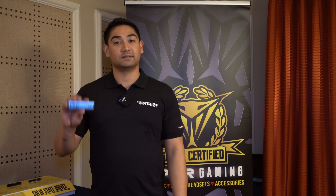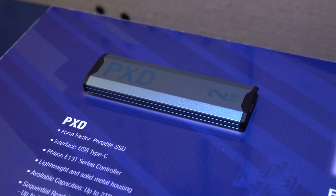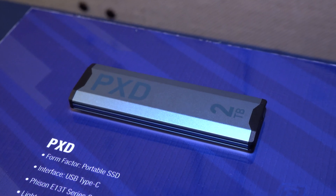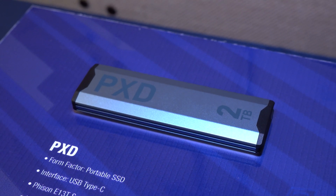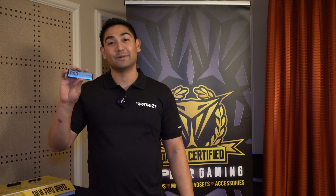On the more cost-effective side, we have our PXD external drive. Those of us that don't have Thunderbolt 3 will have the option to do so on a cheaper mount. This will feature a Phison E13T controller, a read speed of 1,000, write speed 1,000, up to 2TB. The PXD sleek metal design is great for any person on the go.